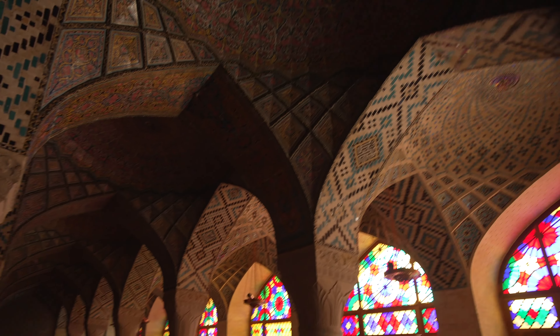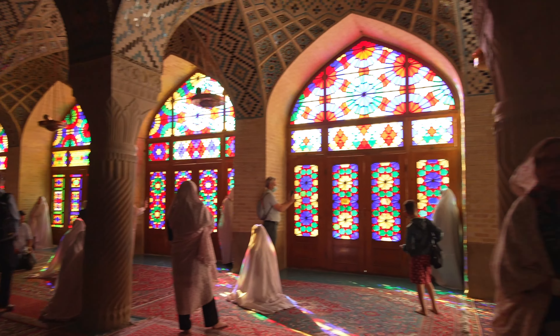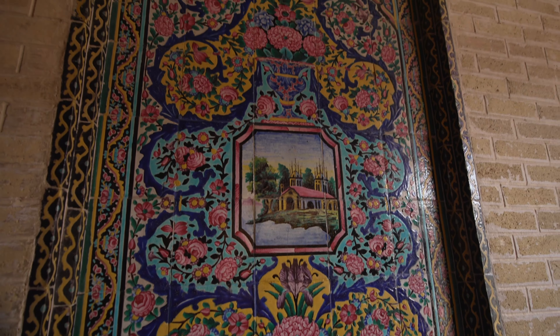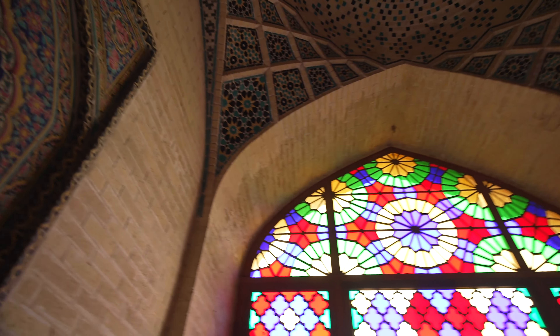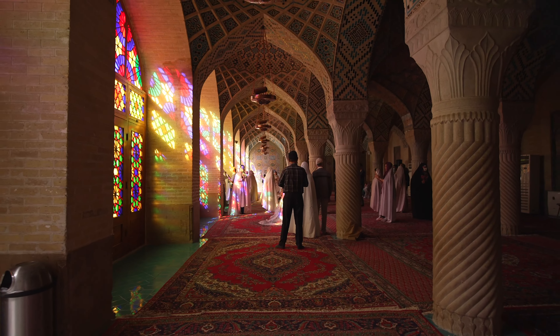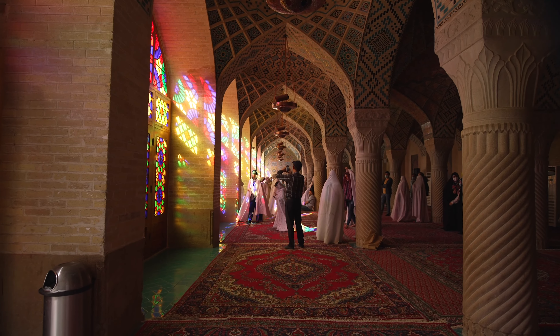It was built in the 1800s during the Qajar period. You can see European house motifs in the design — it's influenced by the architects who went to Europe and incorporated those elements. It's a mix of Iranian Persian architecture with a little bit of European touch.